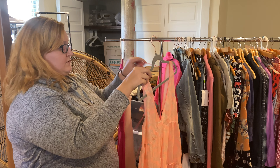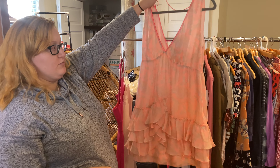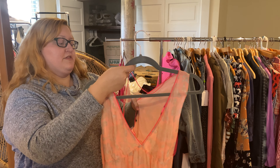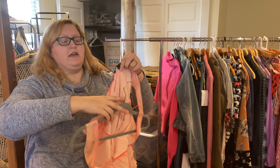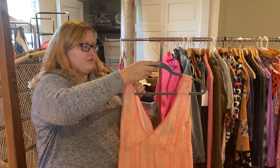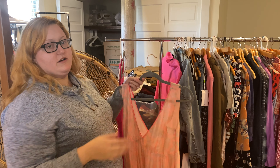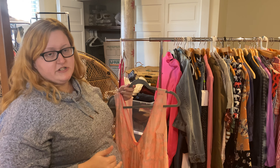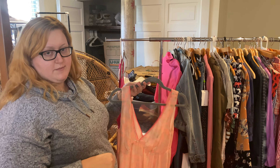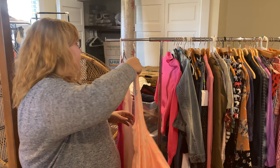This one was another good surprise — I found it in the sleepwear section but I believe it's actually just a normal tunic top. I found the Elizabeth and James tag right here and knew it was probably a Mary-Kate brand. I'd heard the name before but never run into the label, so I went on gut instinct and brought it home. I was pleasantly surprised to find similar tops going for around $60–$70, and it retailed for about $250.